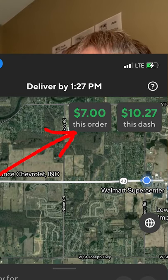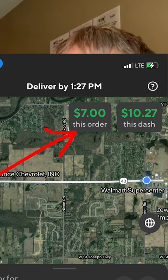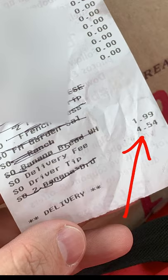All right, I grabbed a DoorDash order for Bob Evans, $7, pretty good chance to have a hidden tip or at least a possibility. When I got the order, I saw the receipt from Bob Evans was on there, and you see at the bottom it says driver tip $4.54.